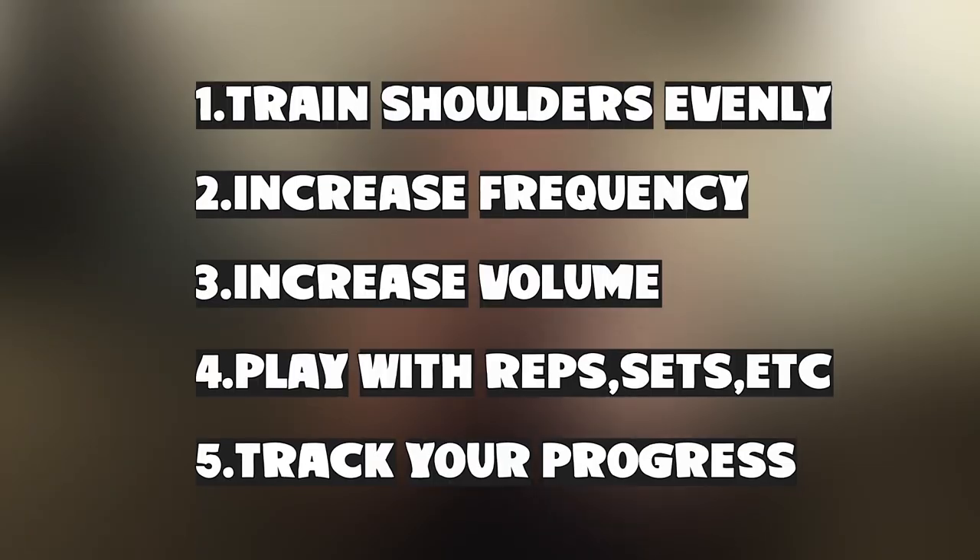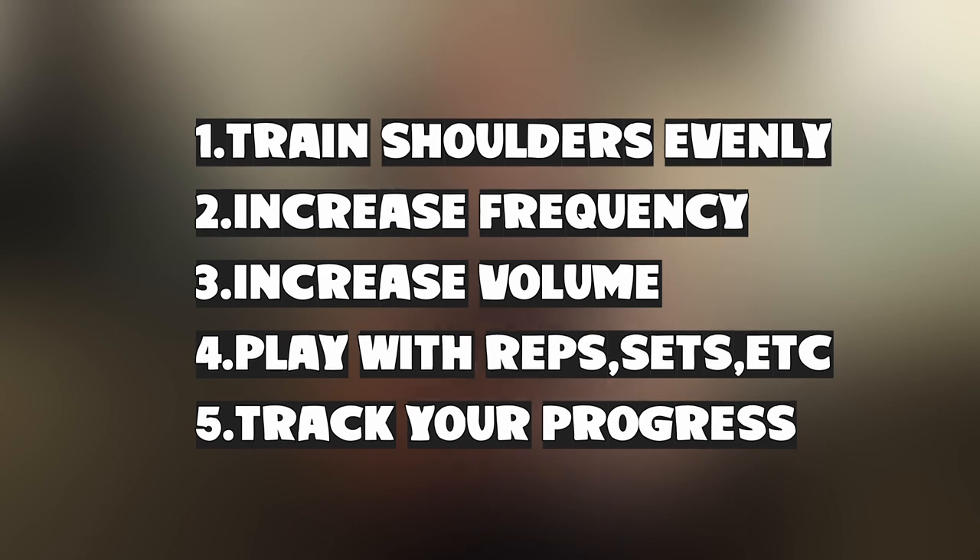I wasn't tracking what weight I could do for lateral raises, wasn't tracking reps on cable lateral raises, wasn't tracking any of my rear delt movements — I was just going in and doing them. I promise you: if you start training your shoulders evenly with a big focus on side and rear delts, increase the frequency to two to three times per week, increase the volume on sides and rears, play around with rep ranges and throw in some intensifiers, and most importantly track all of your progress — if you do those five things, your shoulders will 100% grow, and a lot faster than mine did.